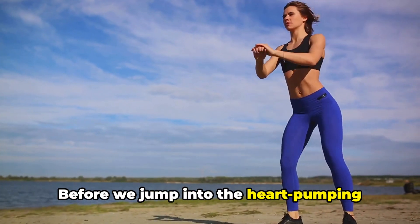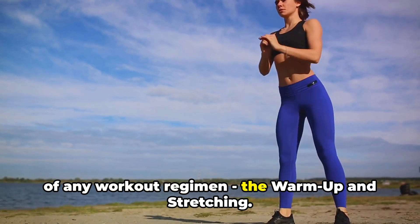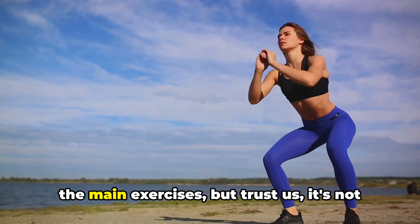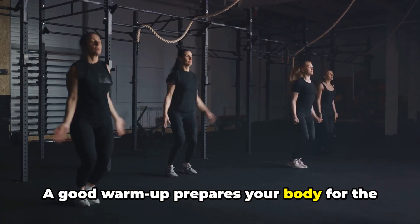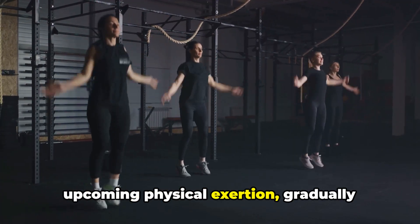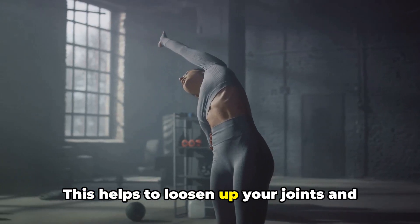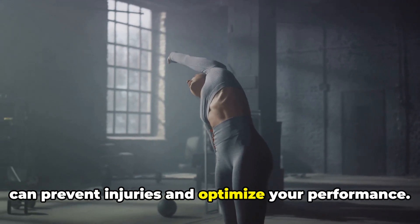Before we jump into the heart-pumping exercises, let's talk about a crucial part of any workout regimen: the warm-up and stretching. This might seem unimportant compared to the main exercises, but trust us, it's not something you want to skip. A good warm-up prepares your body for the upcoming physical exertion, gradually increasing your heart rate and circulation. This helps to loosen up your joints and increase blood flow to your muscles, which can prevent injuries and optimize your performance.